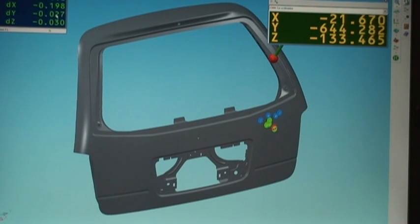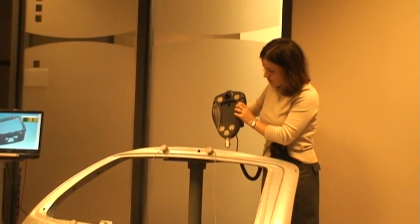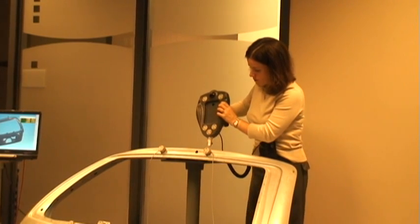Perform coordinate measurement and contact scanning with a handheld probe while inspection software automatically compares measured data to corresponding CAD data. OptiTrack Pro Series supports free-form measurement for one-off inspections and guided measurement for repetitive inspection tasks.